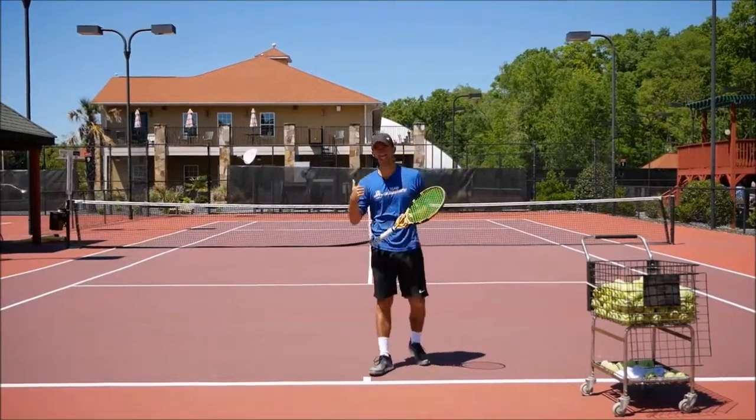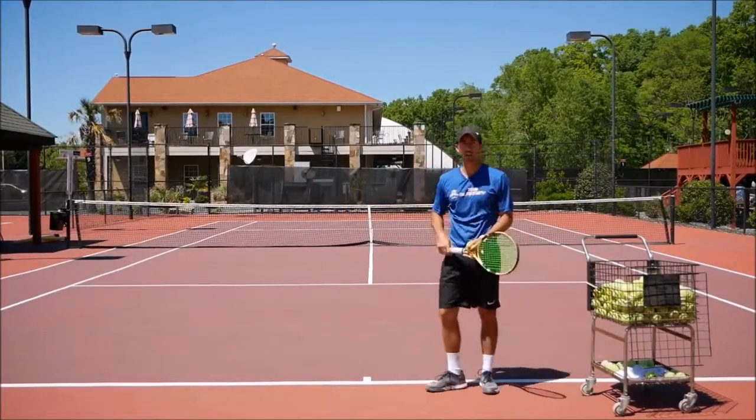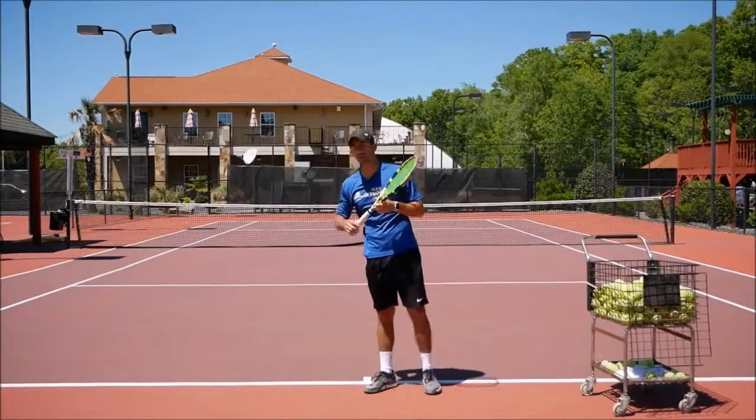We can see how players like Nadal, for example — he used to come here quick, wait and go up. But if you see him right now, he does the completely opposite: he tosses the ball, he lags the racket earlier more, and then he gets more rhythm on the racket.